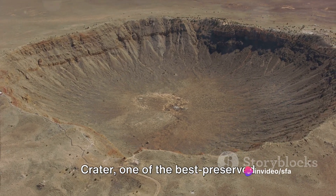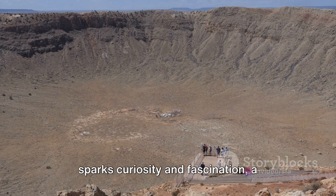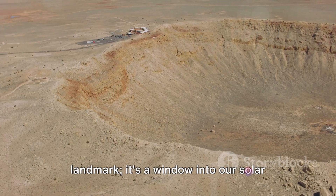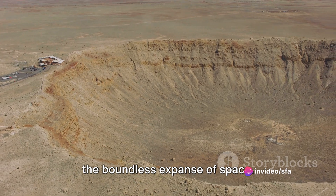Have you ever wondered how the Beringer Crater, one of the best preserved meteorite craters on Earth, was formed? This massive pit in the Arizona desert sparks curiosity and fascination, a testament to the power of the cosmos. It's more than just an impressive landmark — it's a window into our solar system's past, a real-life mystery from the boundless expanse of space.